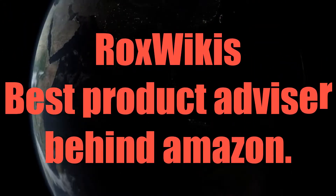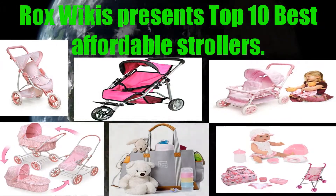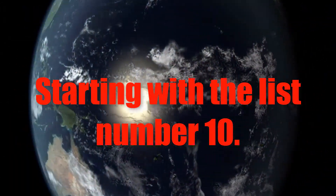Rocks Wiki's best product advisor. Rocks Wiki presents: Top 10 Best Affordable Strollers.